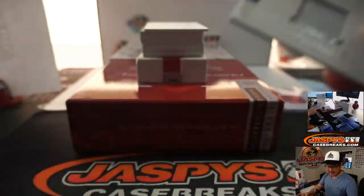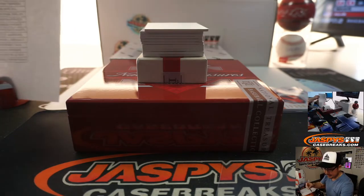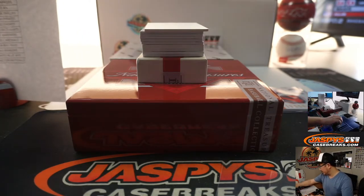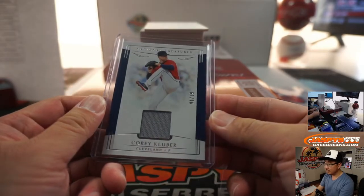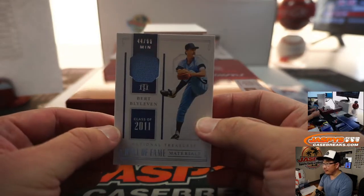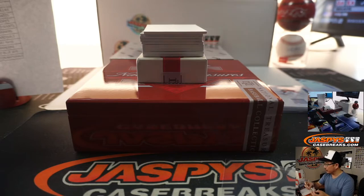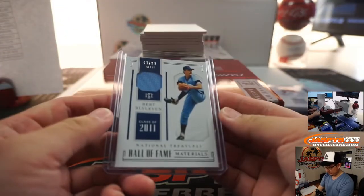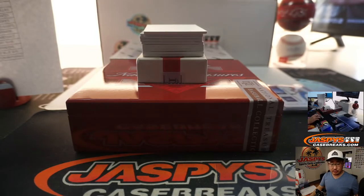Corey Kluber, 91 out of 99 for Cleveland — going to Ed Ahrens and the tribe. It was Mancini, says Sean. And we've got Bert Blyleven, 44 out of 99, Twins — Matt Stubblefield, last spot mojo. We certainly do personal boxes, just not on this channel. I'll drop you the link — it's only on our Instagram Live at Jaspies Breaks.